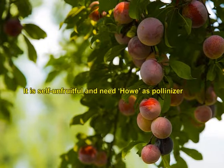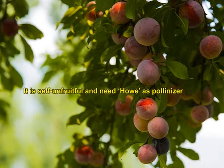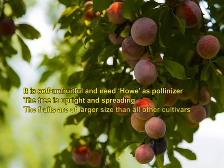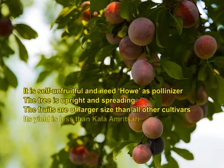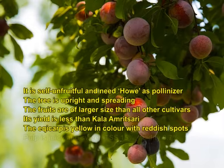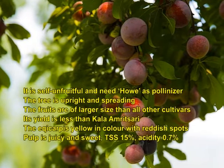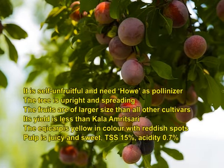Alubokra is a self-unfruitful variety and needs Howei as a pollinizer. The tree is upright and spreading. Fruits are larger than all other cultivars but yield is less than Kala Amarsari. The epicarp is yellow in colour with reddish spots. Pulp is juicy and sweet with a TSS of 15 percent and acid content of about 0.7 percent.